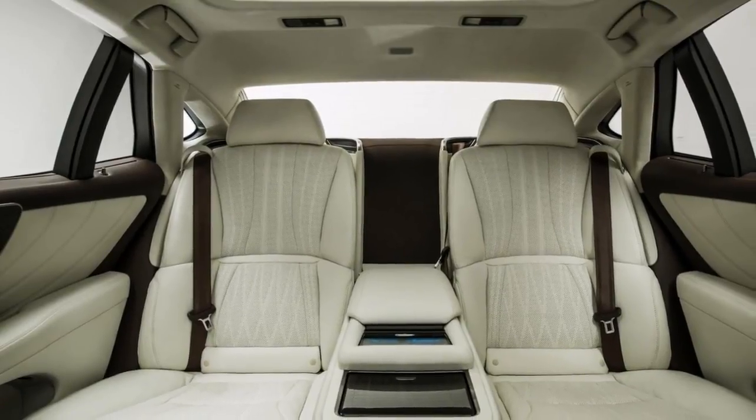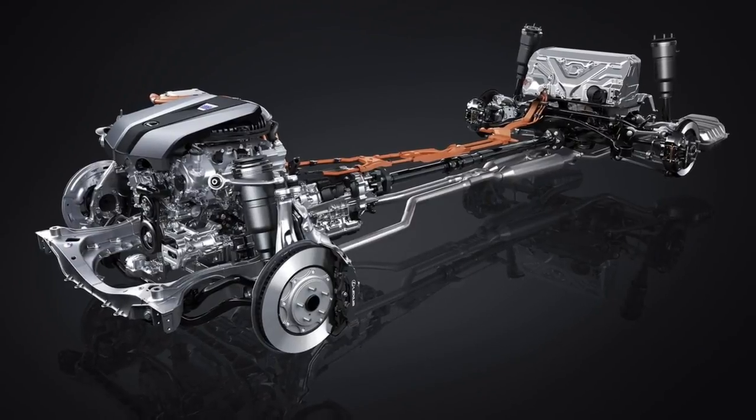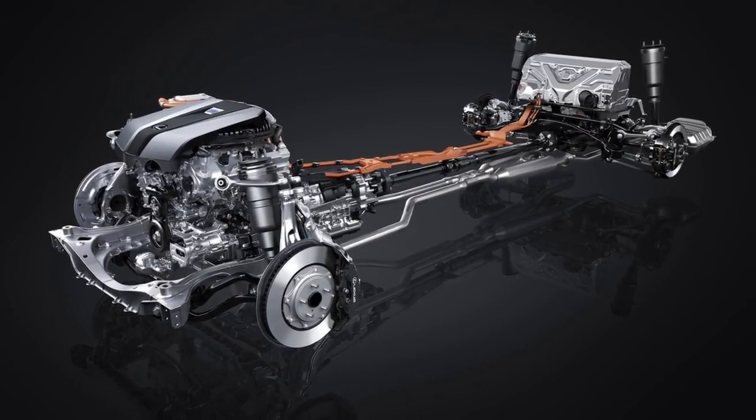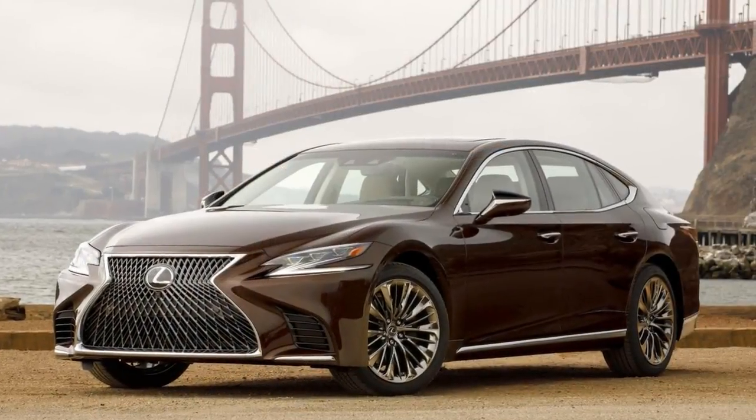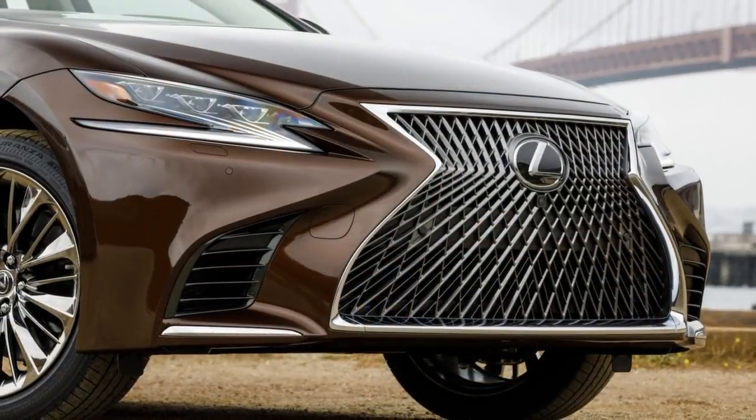A 2,400-watt Mark Levinson system with 23 speakers delivers beautifully rendered music for those who spend more for it. On the options list, Lexus will have the safety features mentioned above, the executive package, 20-inch wheels, and all-wheel drive.